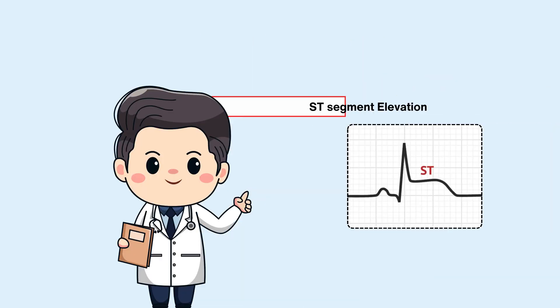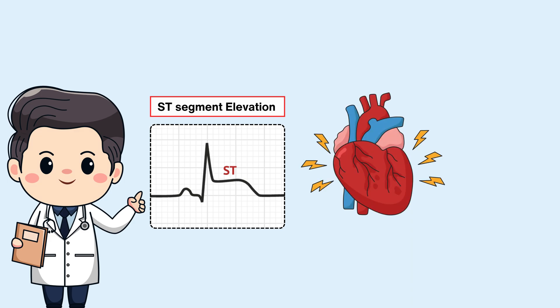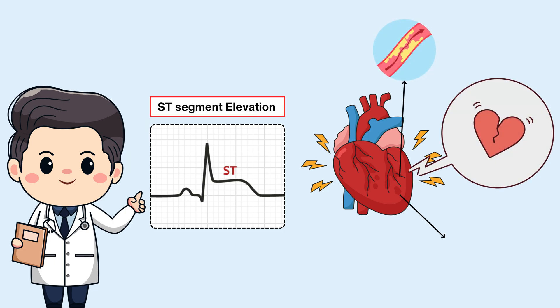ST segment elevation isn't just a random occurrence — it's a reflection of the heart's distress. It's a sign that somewhere in the cardiac landscape there's a blockage, a lack of oxygen, and damaged heart muscle. Understanding this can be crucial for timely intervention and potentially saving lives.